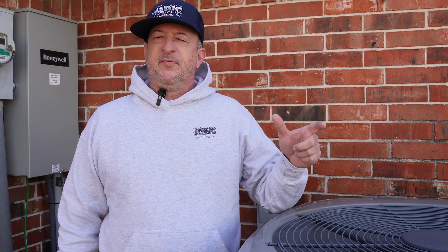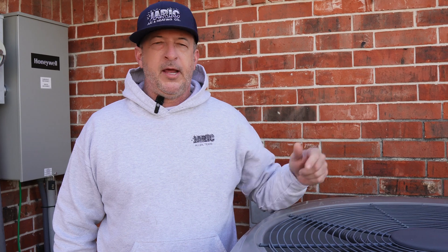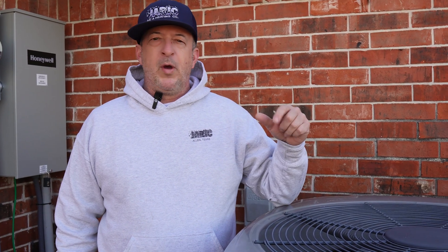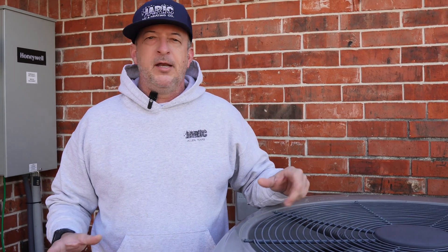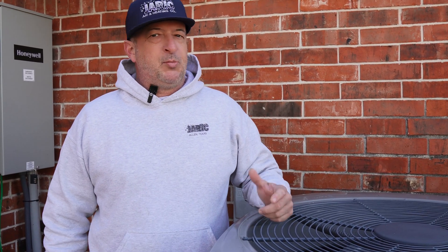One thing we want to talk about is specifically for our heat pump customers. I got an email over the holiday about when we should turn on emergency heat. This is for heat pump customers only. So let's just talk about heat pumps for a second.